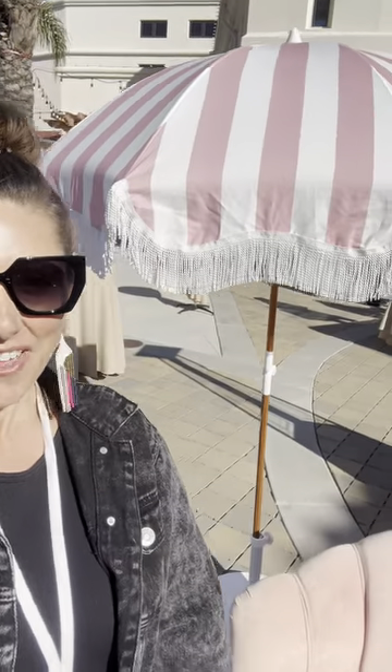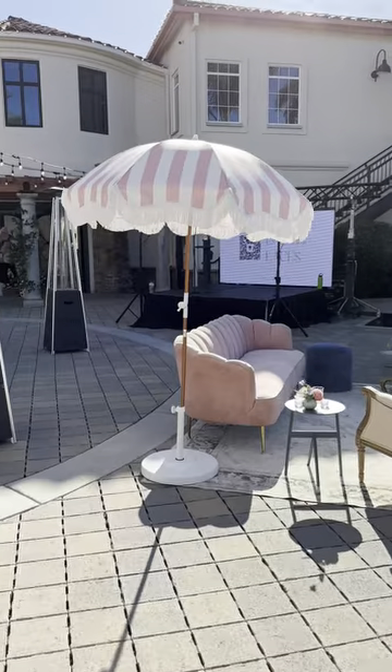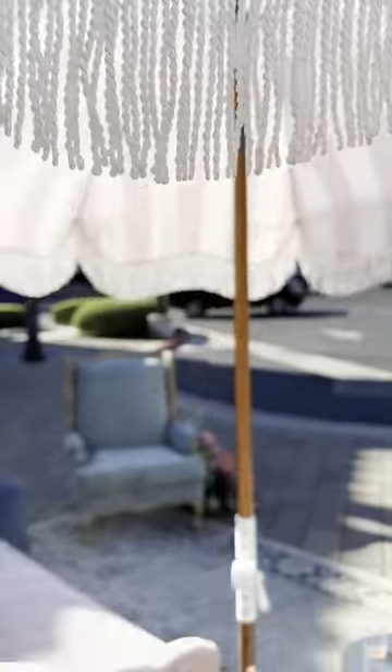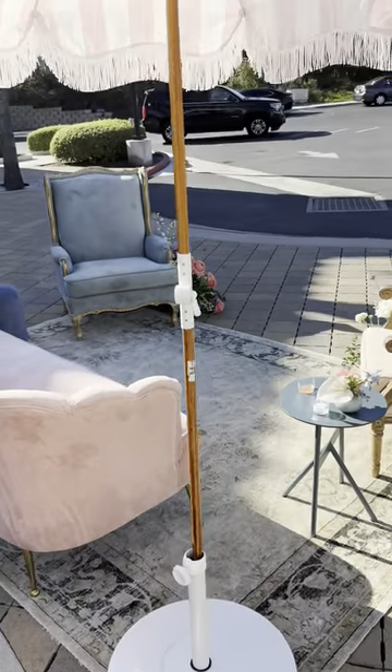I absolutely love this patio umbrella. It is so cute. I'm going to get up close and show you all the details. I love all the details. That pink and white is just so perfect. The fringe is incredible. You can tell it's just really high quality. I like the wooden pole.